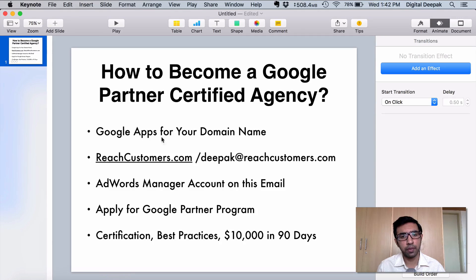First, you need to have Google Apps for your own domain name. For example, let's say reachcustomers.com is the domain name — this is the brand name on which I will be building a digital marketing agency in the future. For this domain name you need a Google Apps account, which costs around $5 per user per month, or in India it costs 150 rupees per user per month. You need to create a Google Apps account with at least one admin user, then log into Google Apps admin and enable Google AdWords account manager features for this particular account.